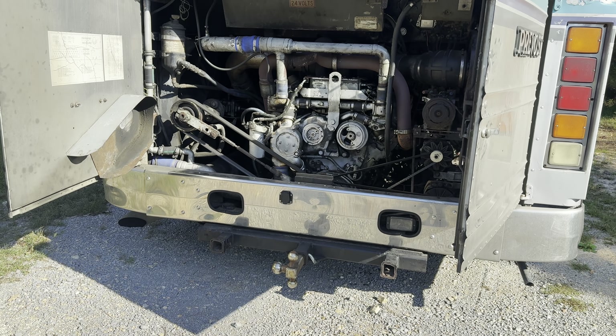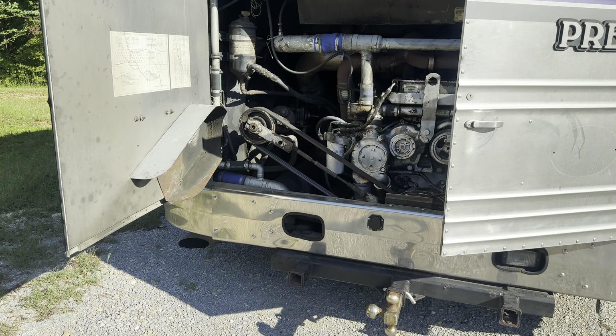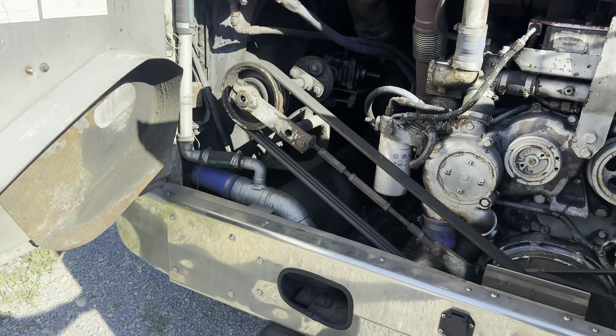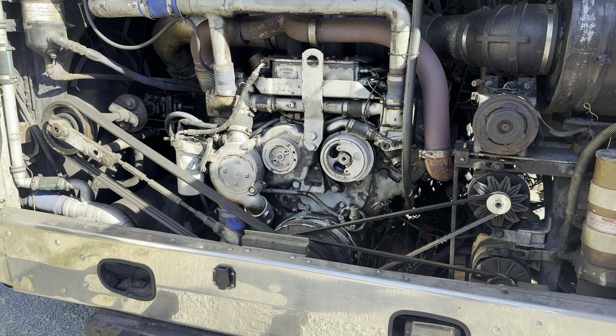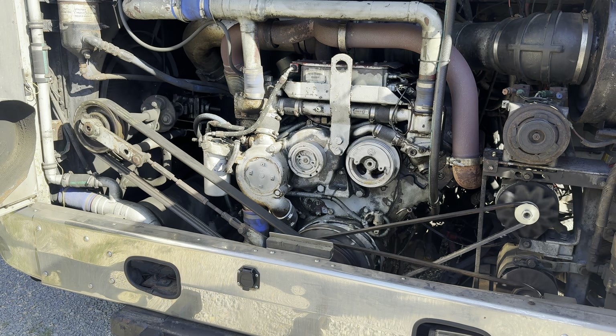Watch when this thing starts — you're going to see a little puff of smoke down here, which means there is an exhaust manifold leak at the up pipe on the turbo on the right-hand side.